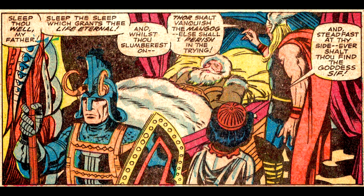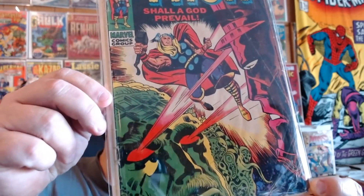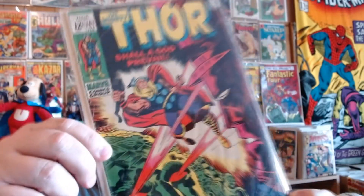As I pointed out in an earlier video, everyone has lengthy conversations right in Odin's bedchamber. Here's Thor 161 — not in the best condition, but it's Jack Kirby. And it's got Thor and Galactus on the same cover. You can't go wrong.